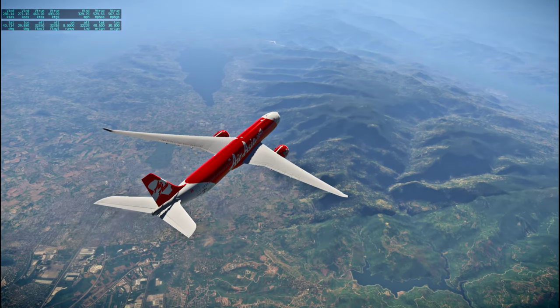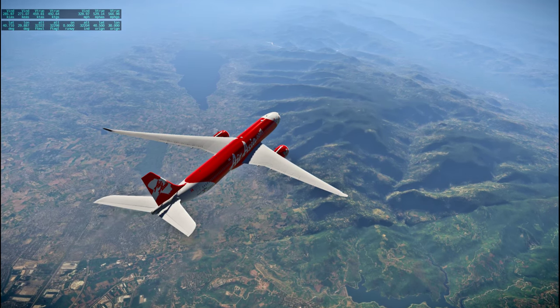Last time I flew over Turkey it was nighttime, so it's nice seeing everything.